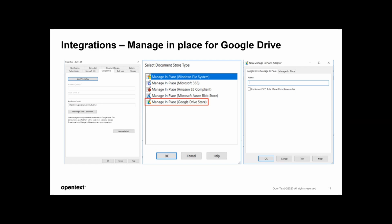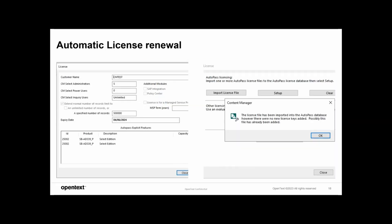Once configured, it will start pulling files from the particular Google Drive, and all functionalities for the manage-in-place doc store also apply to Google Drive. I would encourage you to read the manage-in-place white paper if you haven't. This next one is on automatic license renewal. This came as strong feedback from CM Select customers who, despite having a future license, were unable to apply it. Now we have enabled the license tool to pick up a future-dated license, and if valid, it auto-renews seamlessly on the day of expiry.